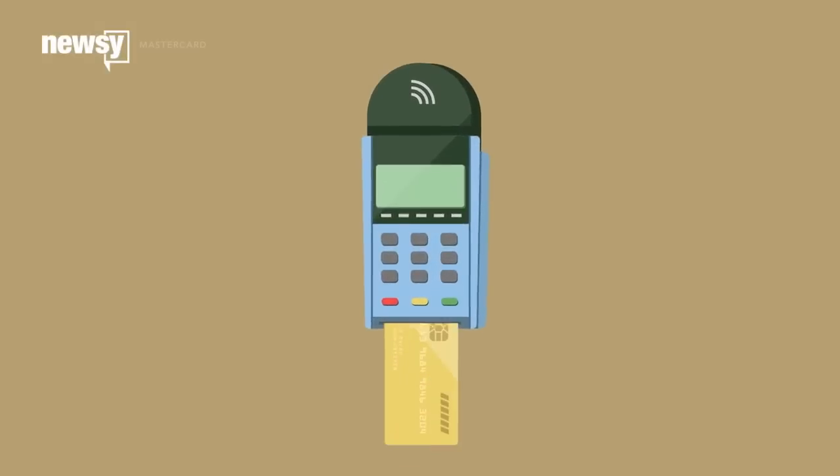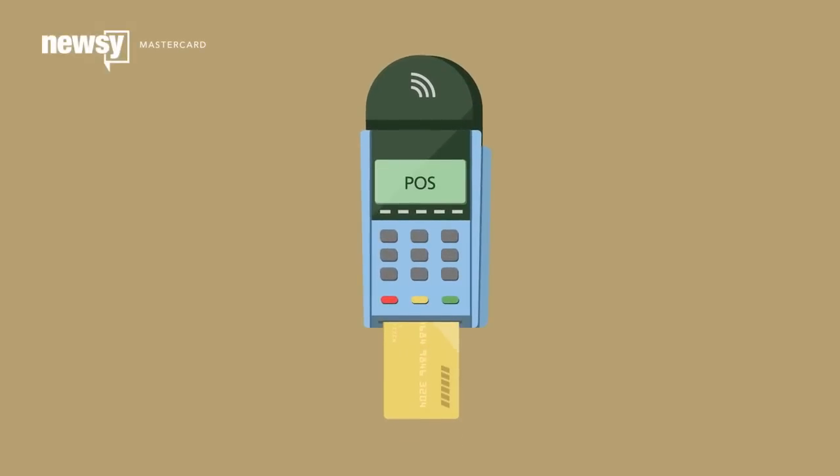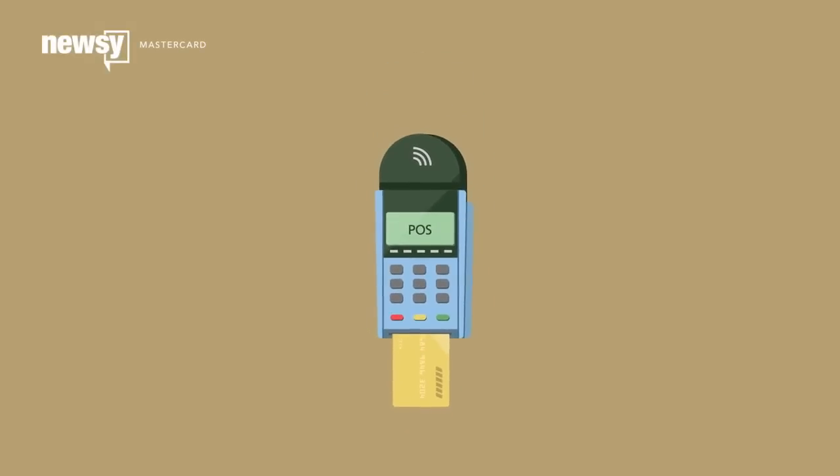Of course, this security feature currently only protects those using their cards in the store — not those paying for purchases online.